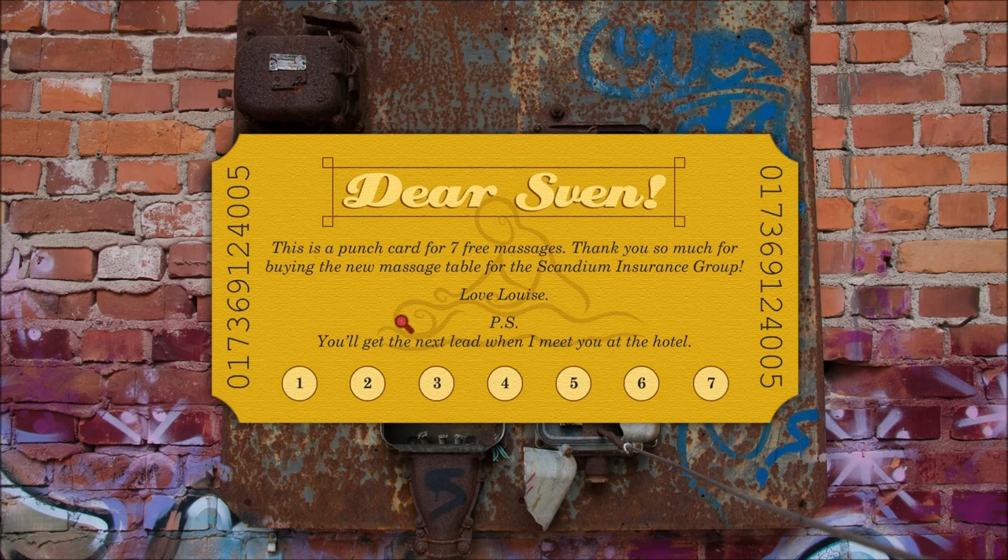It reads: 'Dear Sven, this is a punch card for seven free massages — thanks for buying the new massage table for the Scandium Insurance Group. Love, Luis.' And when she meets him at a hotel she'll give him the next clue. Interesting — I should ask Sven about the Scandium Insurance Group.